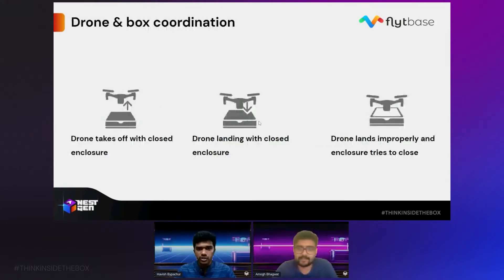On drone and box coordination — what if the drone accidentally tries to take off while the docking station enclosure is still closed? The drone will hit inside the docking station, potentially damaging the battery and setting it on fire. The opposite is also true: what if the drone comes for landing but the docking station is closed? Or, the docking station was open and the drone came to land, but there was a slight error — not enough for the drone to fall off, but when the docking station tries to close, it will crush the drone. All of these situations need to be detected in real-time and stopped. You need coordination between the drone and the docking station to prevent issues like this.